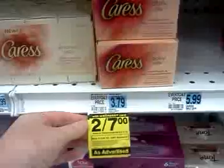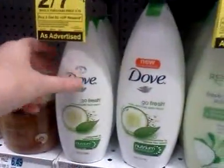It does include the two-pack of Caress bar soap right here — that was not on the display over there. It's the two-packs of the Dove bar soap, and then it's the smaller bottles of the body wash.